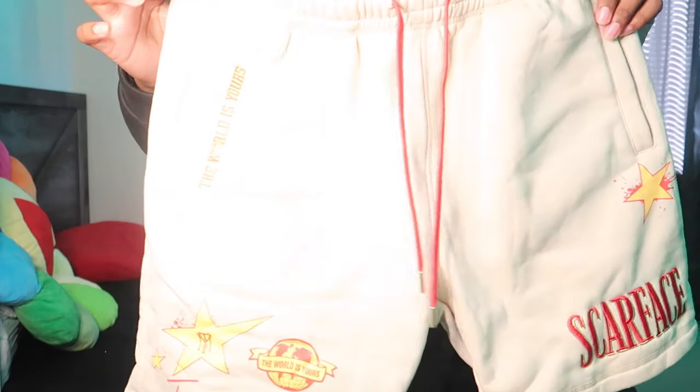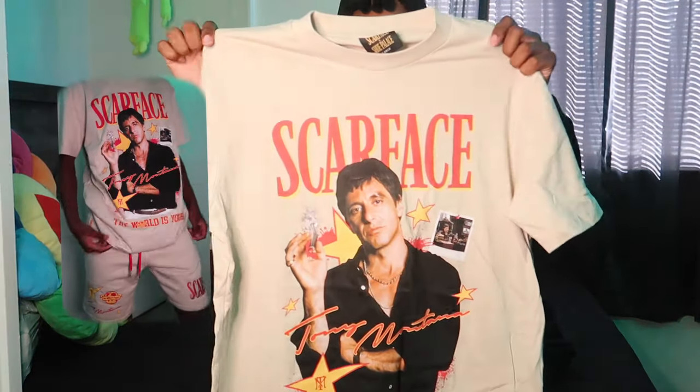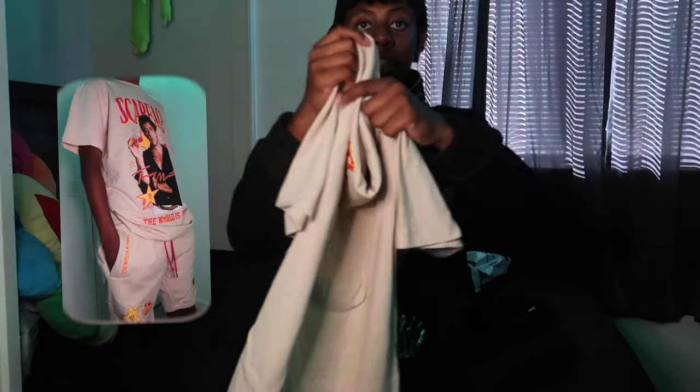Then I got another two-piece Scarr Hill type shorts set — it just says Scarr Hill right here and on the back it says 'The Road Is Yours.' I got the top to match, same type thing. Got this in a medium because I don't like my stuff getting big. Then I got the same thing but in black.